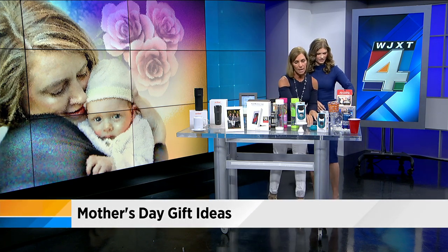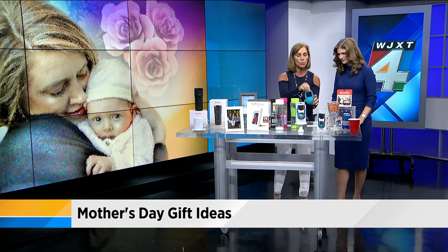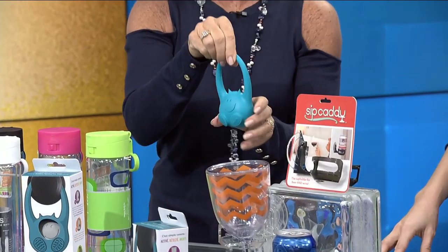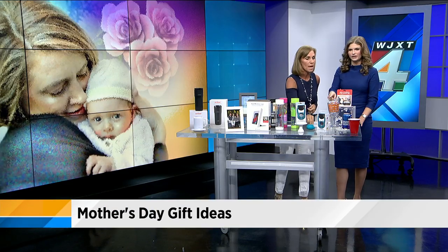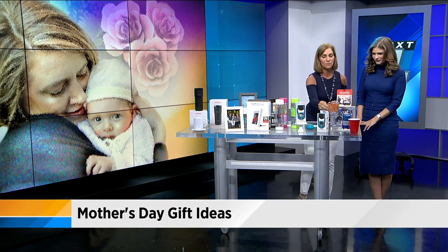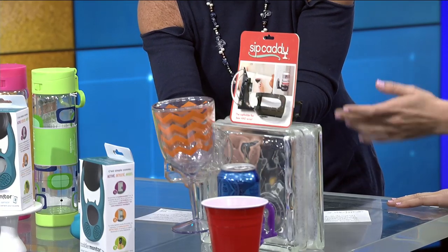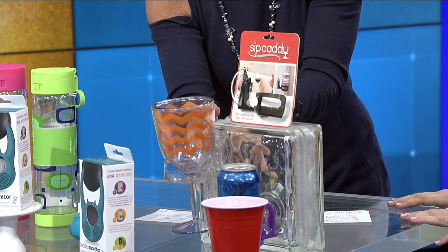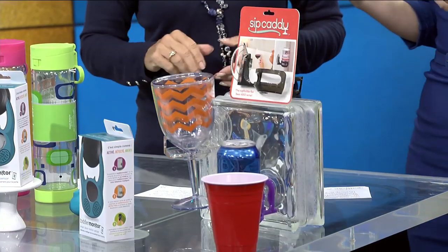Very quickly — Toddler Monitor from ToddlerMonitor.com. You hook it up with your phone, it goes on the door, and rings if your toddler gets out of bed. It's a great idea if you've got a pool — put it on the door so you know. And finally, SipCaddy.com — this is the first ever beer and wine glass holder for the shower. Put it in the shower, put it on your pool tile, and good to go. Holds up to seven pounds and works for dad and mom. A very versatile gift.